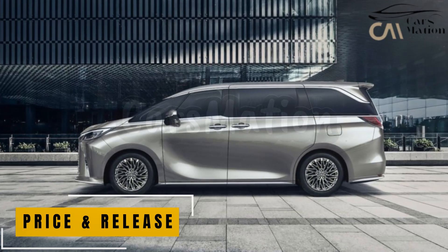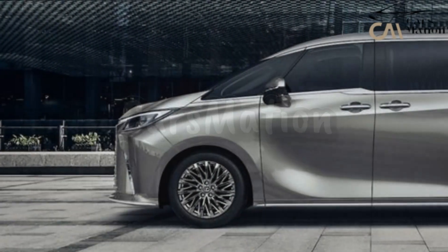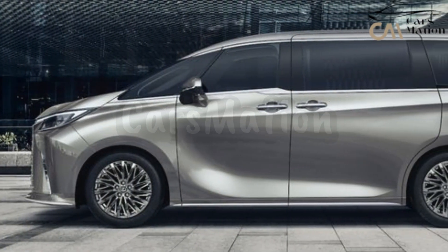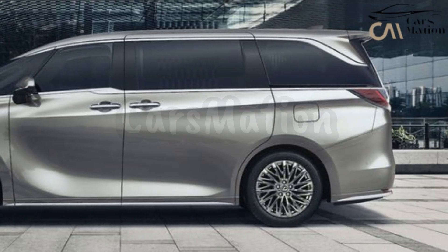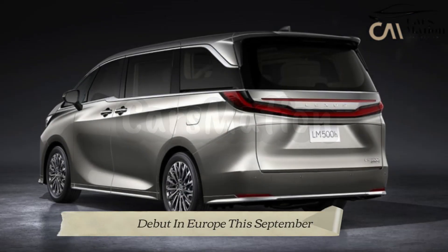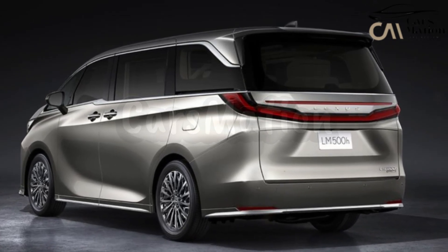The official Lexus website contains detailed information on the vehicle, including the wheel size, hybrid electric powertrain, and other components. The Lexus LM, a luxury minivan, will make its debut in Europe this September, long after its popularity has peaked in the United States.